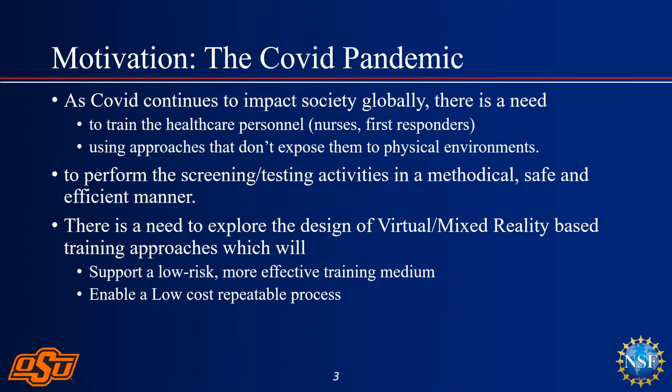When COVID struck, we had a lot of issues with what to tell the public. One of the major problems was a scarcity of nurses. During the initial stages, we were pulling in different first responders — nurses working in different sections of a hospital. We wanted to create a cyber-based training tool which would be more effective than traditional training where an experienced nurse sits with them and shows them the details.